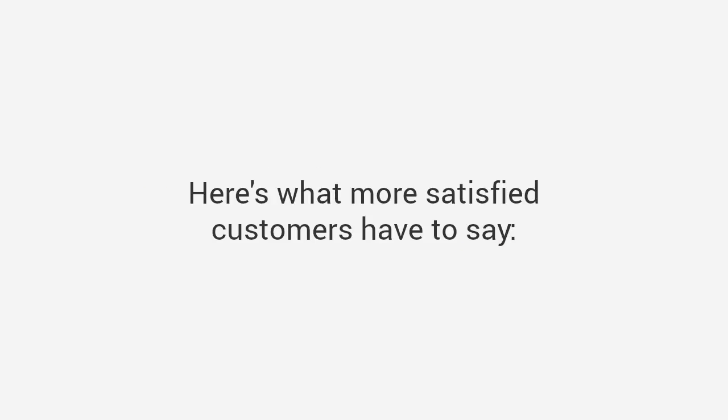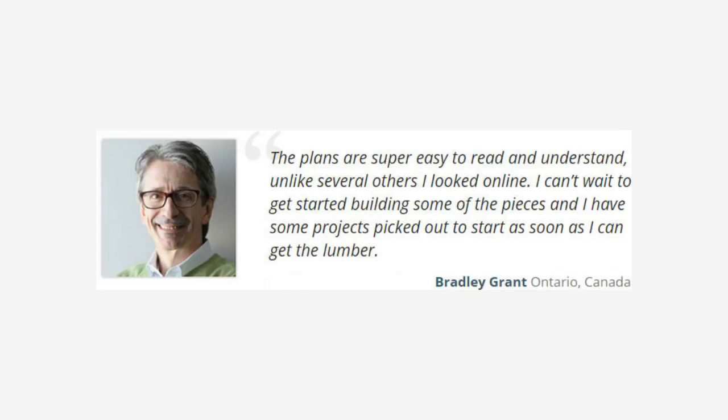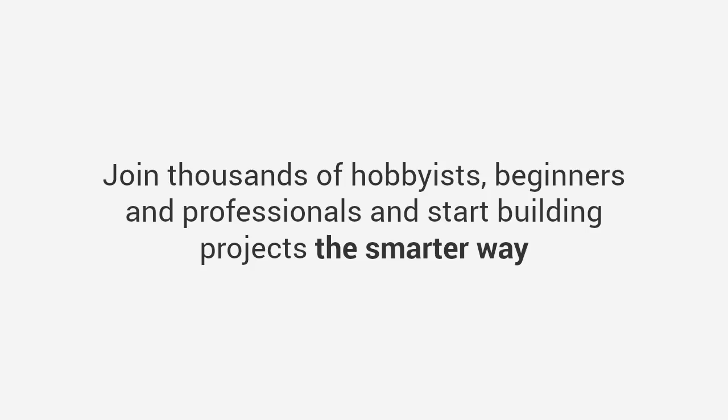Here's what more satisfied customers have to say. Jason says: 'This is a woodworker's dream. It was like having a master woodworker standing over my shoulder guiding me every step of the way. I built my son his first tree house over the weekend and the next thing you know I've got 20 kids in my backyard.' Bradley says: 'The plans are super easy to read and understand, unlike several others I looked at online.' Lewis says: 'Hey Ted, I just want to thank you for this excellent resource. It rekindled my passion for woodworking. The range of projects and quality of your plans makes this package a real bargain.' Join thousands of hobbyists, beginners, and professionals and start building projects the smarter way.